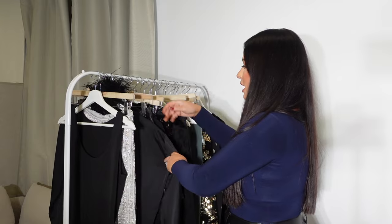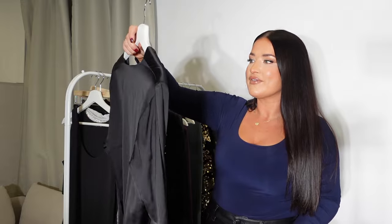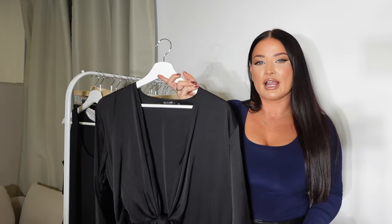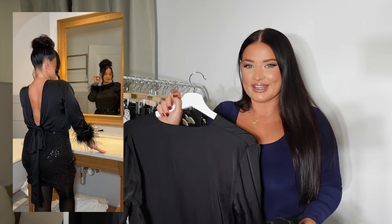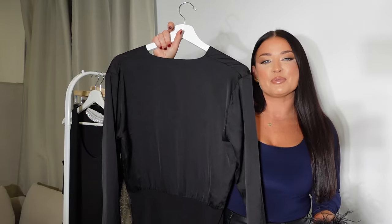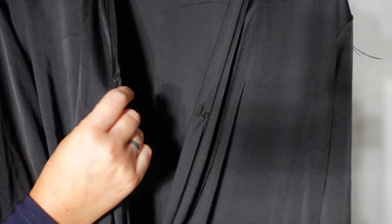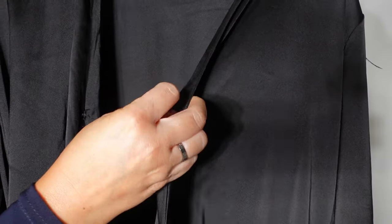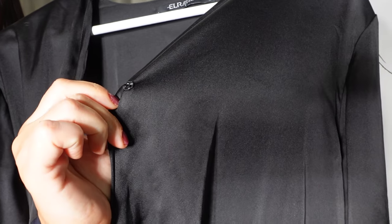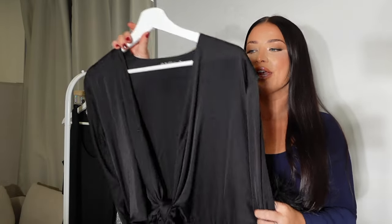The first outfit I'm going to try on is from ELR Style. It's a silky multi-way bodysuit that you can style in seven different ways — so many ways you can do the neckline, you can wear it back to front. I shot this recently for the ELR Style campaign and so many of you absolutely love this bodysuit because it is literally so versatile. You can wear it to the Christmas party and then the next day turn it around and wear it to work.